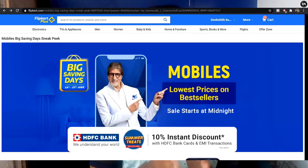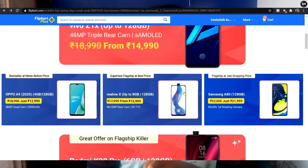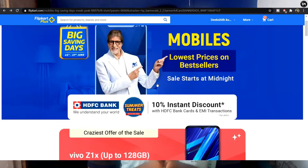Friends, the Flipkart Big Bill and Sales is happening this month on 23rd and 27th June. If you are a Flipkart Plus user, you can get the sale benefits. There is also a 10% discount on credit card and debit card transactions on mobile phones.